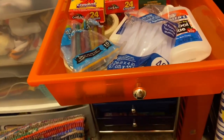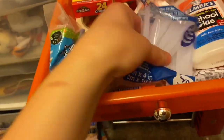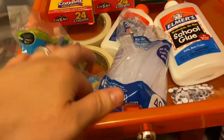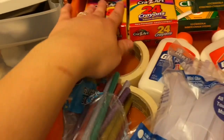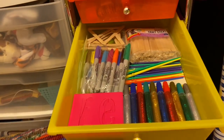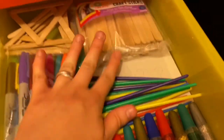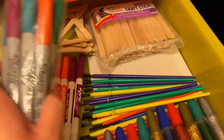My glue gun isn't in here right now because my boyfriend was using it, but I have glitter glue gun glue sticks and regular glue sticks, Elmer's glue, and a big glue stick. I also have googly eyes, masking tape, crayons, chalk, glitter glue, stencils, paint brushes, popsicle stick triangles, Sharpies, and Expo markers.